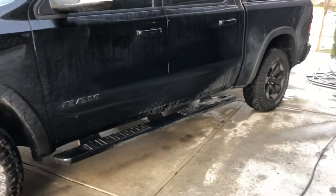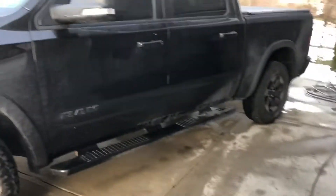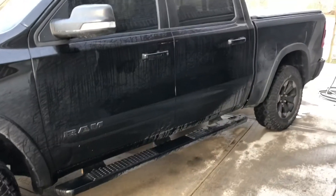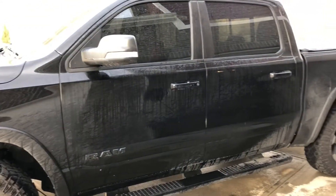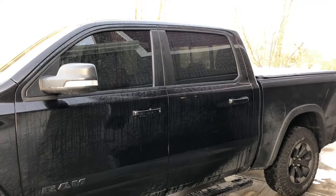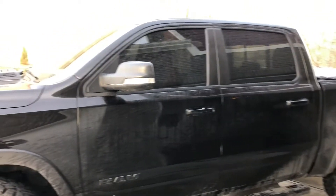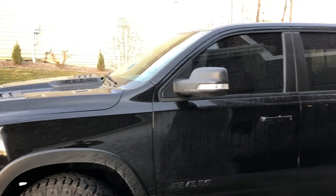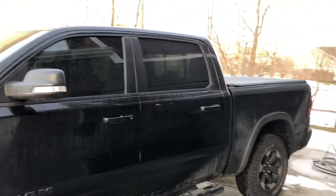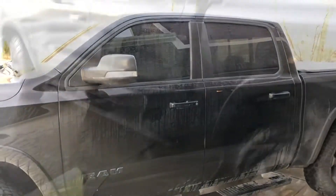Alright, got the power washer going here. I am using just the hose nozzle sprayer to get everything soaked down, and then I'll switch to a little bit of a stronger stream just to rinse the soap off. This is a quick and dirty — get the salt off the truck and get it cleaned up. Be right back.